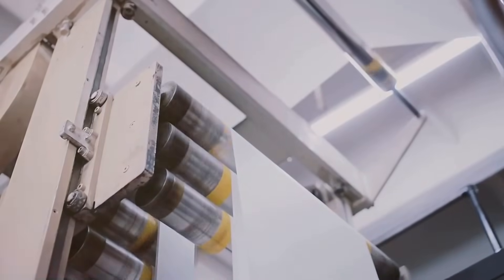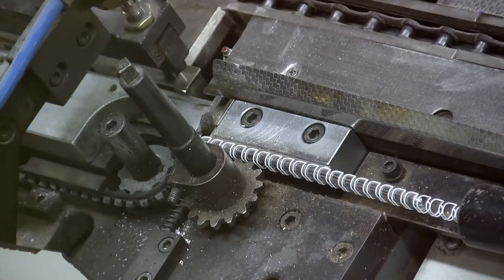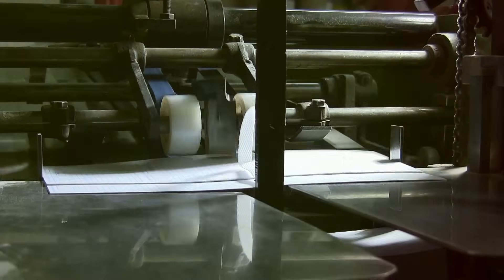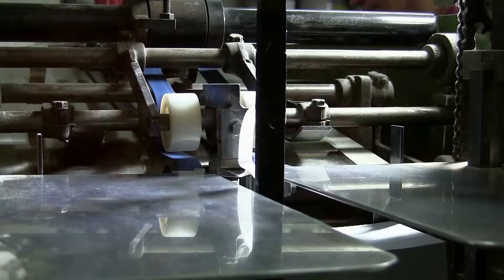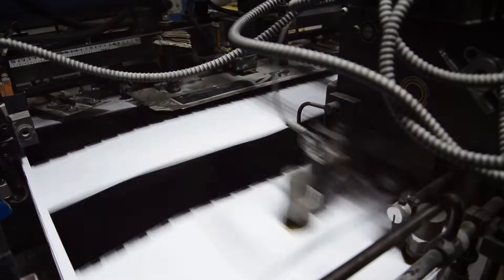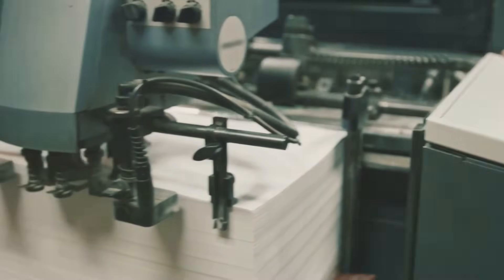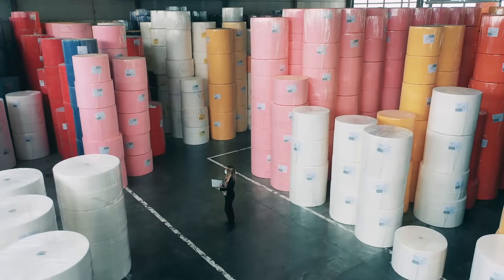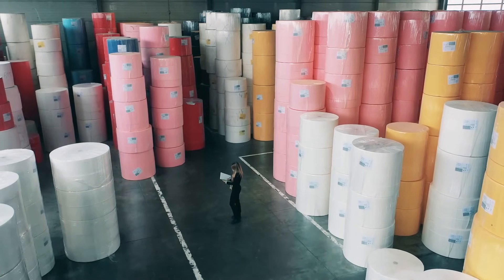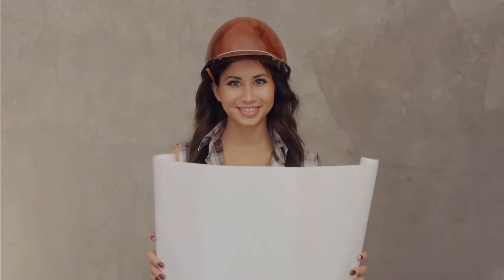Now let's talk about quality control. Quality control is not just a final step — it is an integral part of the entire papermaking process. Throughout each stage, from the initial harvesting of raw materials to the final finishing touches, stringent quality control measures are in place. These measures ensure that the paper meets specified standards for thickness, weight, smoothness, and other properties. The weight of the paper is carefully controlled as it can impact how the paper feels in your hand and how it performs in a printer. Even the smoothness of the paper is monitored, as it can affect how ink adheres to the surface. Whether the paper is destined for a child's sketchbook or an important business document, it needs to perform as expected, every time. And there you have it — the fascinating journey of paper from the forest to your hands.